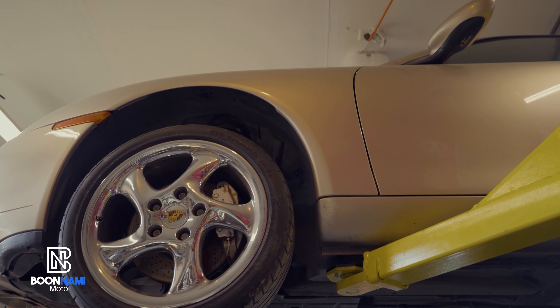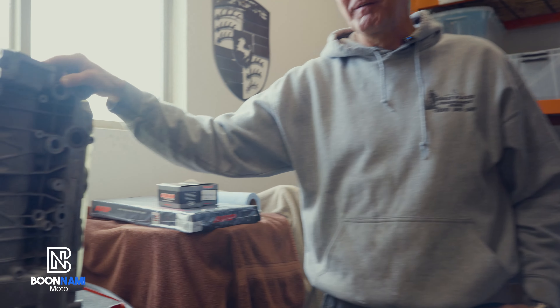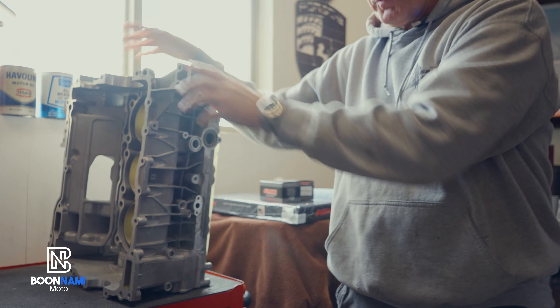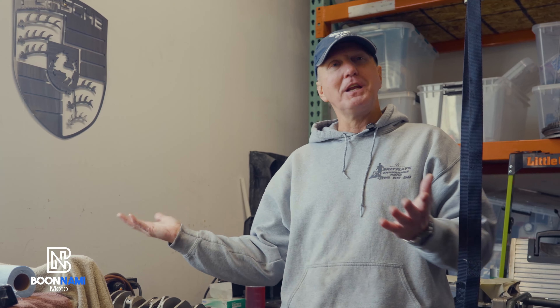We broke down the block, took the engine out, and sent it off to LN Engineering. We have it sleeved out now from a 3.4 to a 3.8, and we have performance pistons and performance rods going in. That should give us about an extra 90 horsepower — naturally aspirated, we'll be running close to 400 horsepower in the car by the time it's all done.